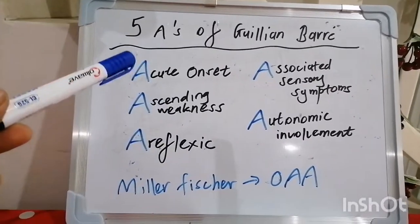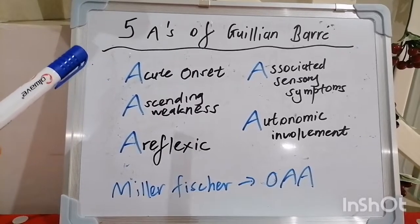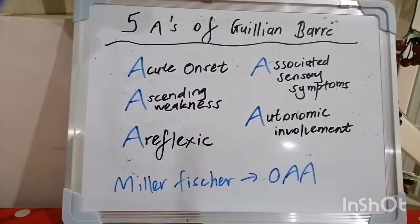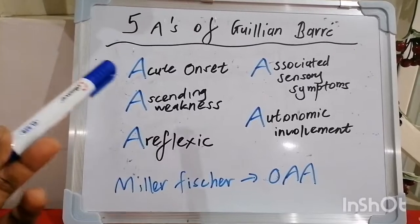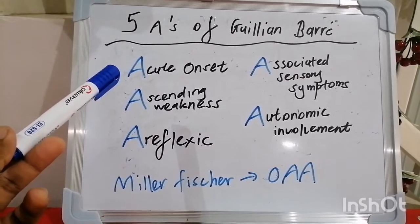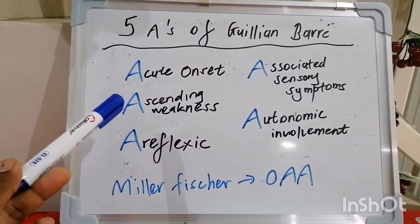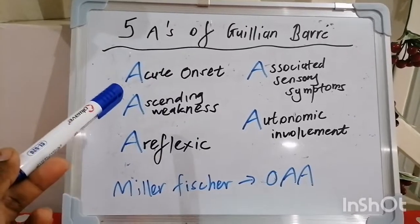Guillain-Barré is otherwise termed acute inflammatory demyelinating polyneuropathy. The first A in terms of remembering the clinical features is that it's acute in onset, typically lasting from a few hours up to four weeks. It gives you an ascending pattern of weakness — a neuropathic pattern — starting distally and progressing proximally.